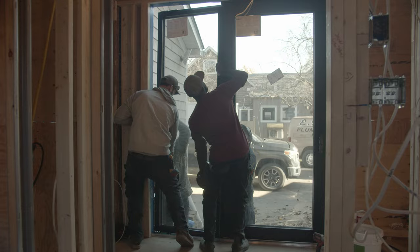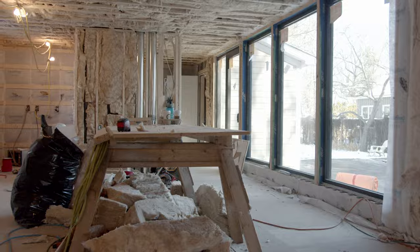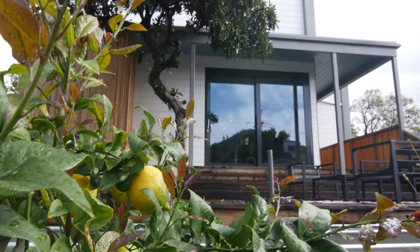Triple pane windows are preferred by homeowners who want a super comfortable, quiet, and energy efficient home. Homes in hotter climates also benefit from triple panes since the extra insulation keeps the heat outside where it belongs. But triple pane windows aren't for everyone, and buying windows is actually a lot more complicated than just single, double, triple, or even quad panes.